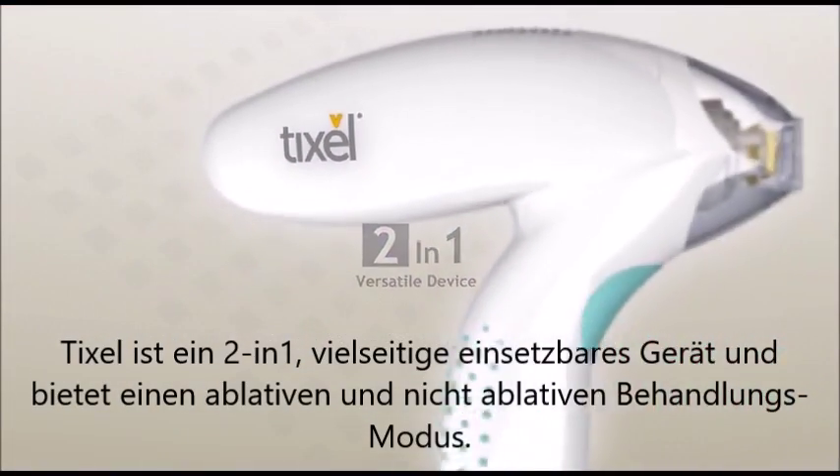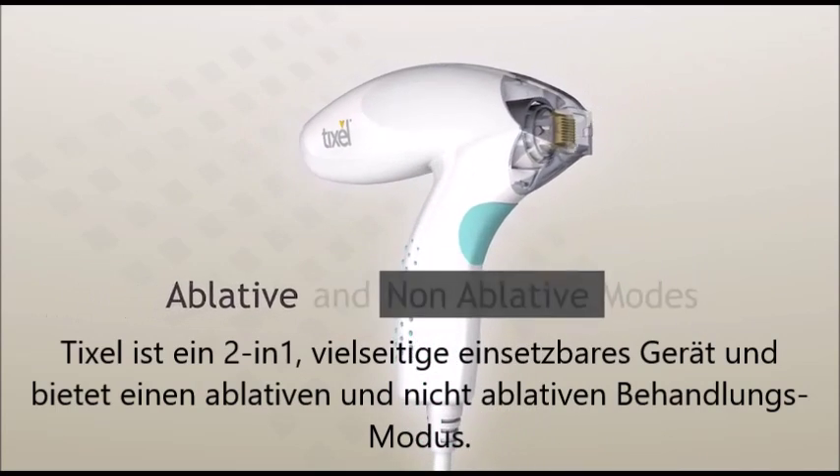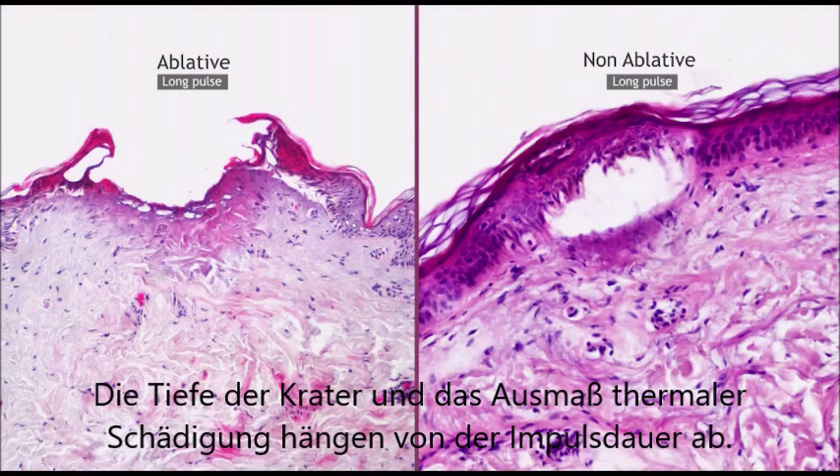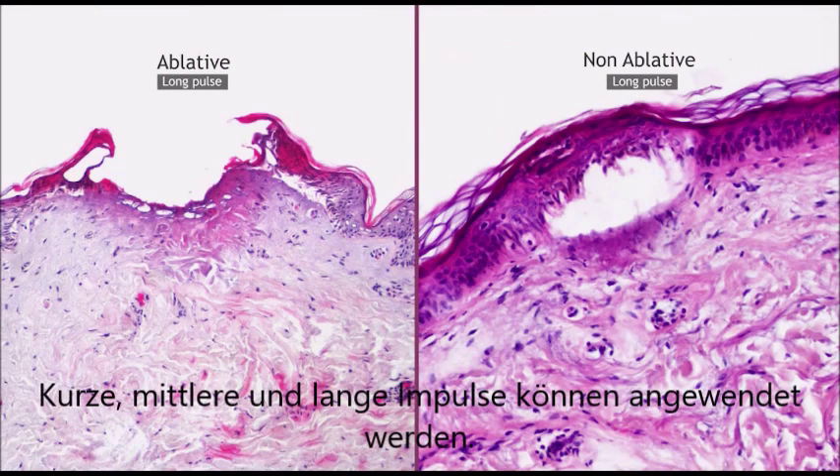TickCell is a two-in-one versatile device, offering ablative and non-ablative modes of operation. Crater dimensions and the extent of thermal damage are closely related to pulse duration, of which short, medium and long pulses can be applied.